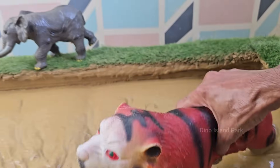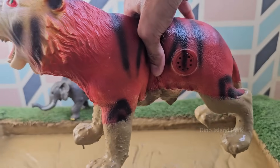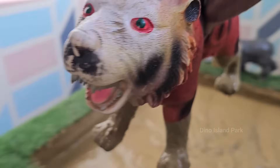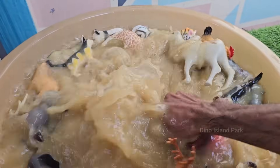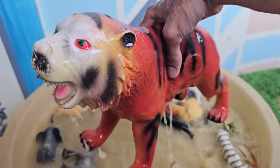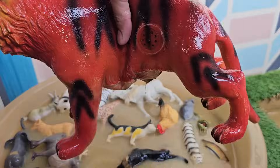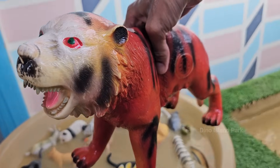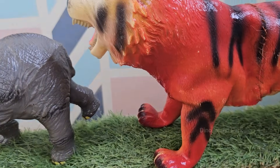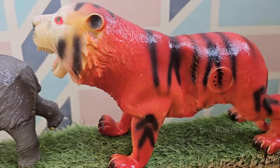Tigers mostly live and hunt alone, marking large territories to keep others away. Unlike most cats, tigers love water and are strong swimmers. A tiger's roar can be heard up to 2 miles (3 kilometers) away, and their stripes help them blend into forest shadows. Tigers are endangered due to habitat loss and poaching, with fewer than 4,000 left in the wild.